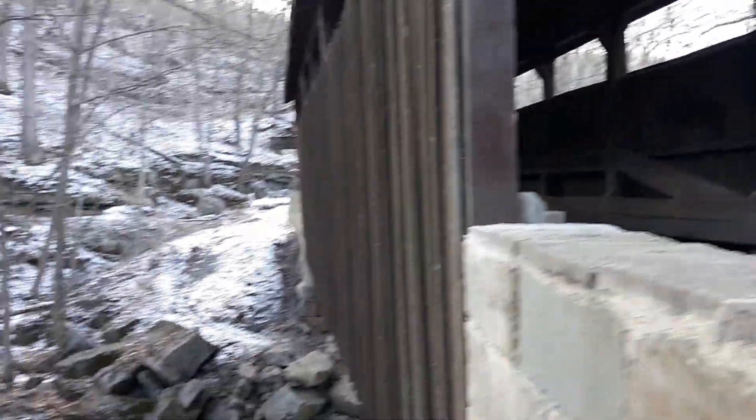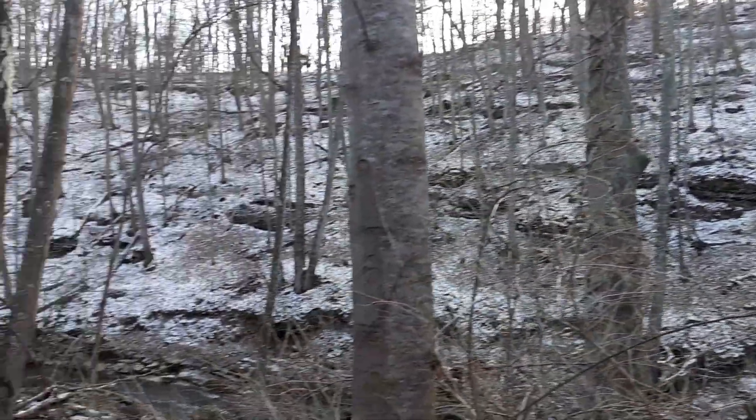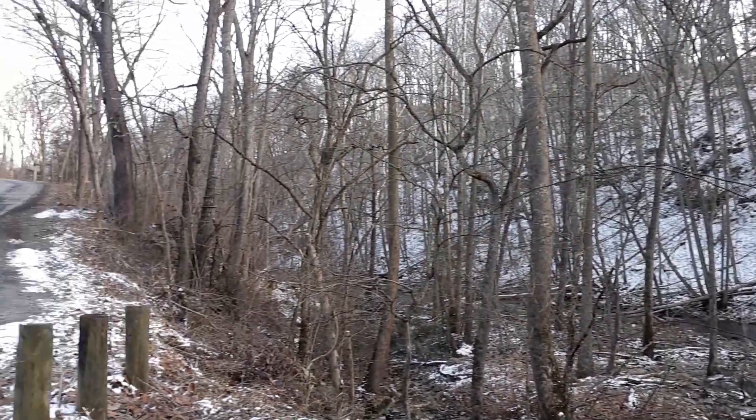I wonder how often this bridge is used just for regular traffic. I mean, they look like private farmland that's driving by, but obviously it's a public road.